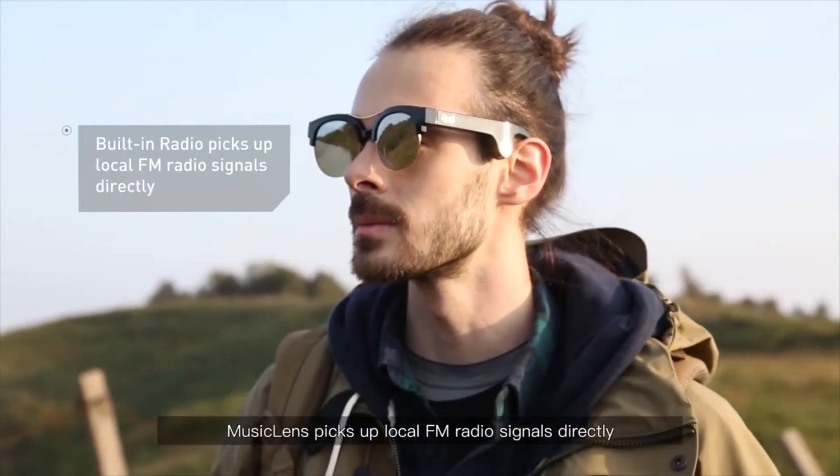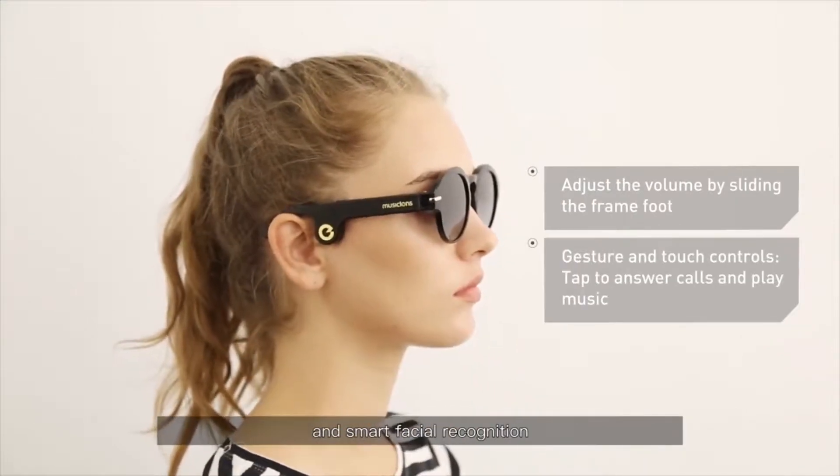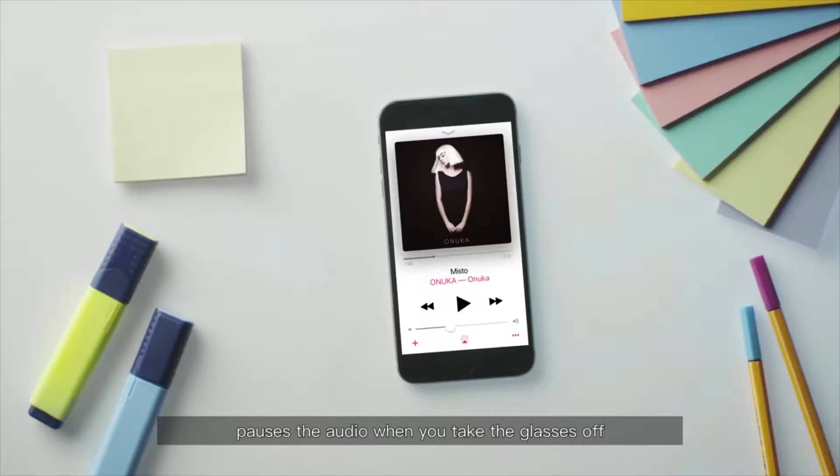Music Lens picks up local FM radio signals directly, so you can easily listen to the radio. Music Lens also has touch controls and smart facial recognition, which automatically pauses the audio when you take the glasses off.